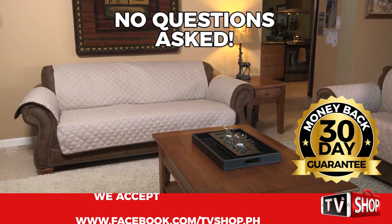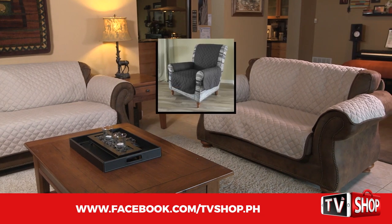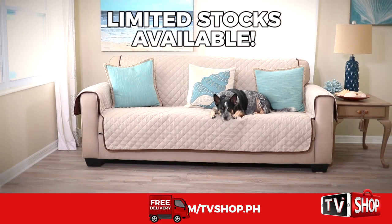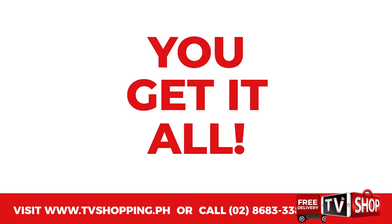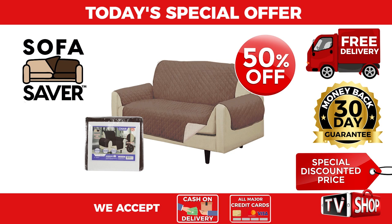No questions asked. You've got nothing to lose. It's 100% risk-free. This is a limited time offer, and it's only available while stocks last. You get it all — everything you see here, all for our special low discounted price.